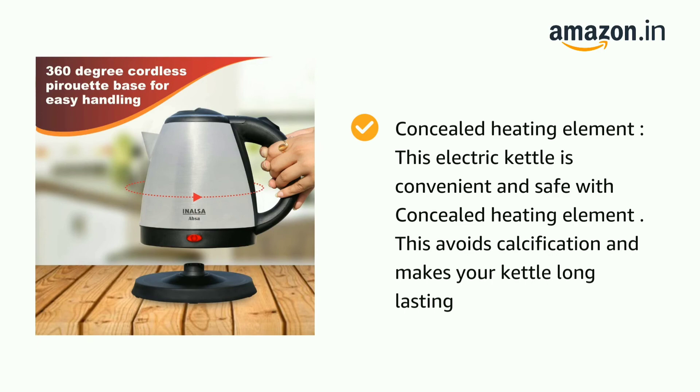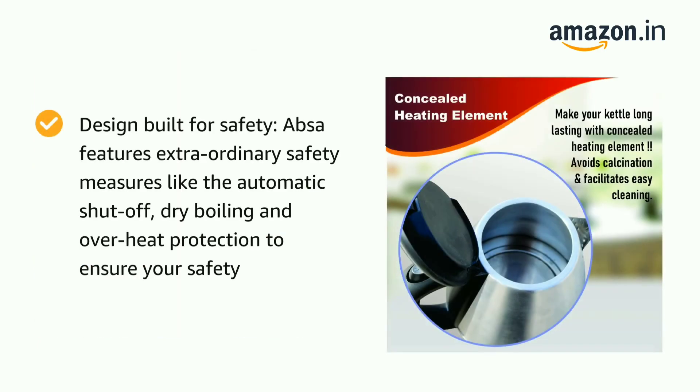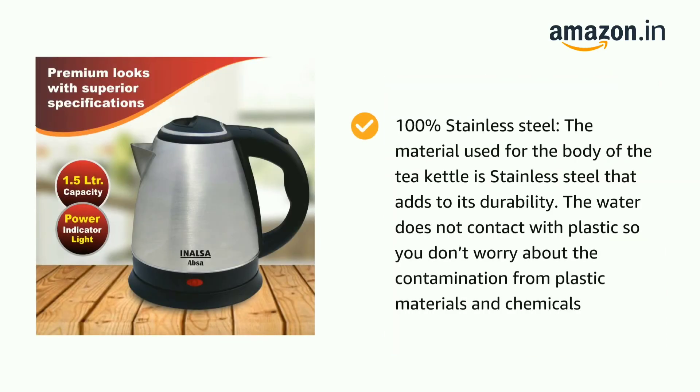The Inalsa kettle keeps the contents totally safe and eradicates impurities thanks to the presence of an inbuilt filter sieve, so liquids come out fresh and minus any impurities. The cord wrap feature lets you wind the cord when not in use, preventing cracking or tangling and keeping it clean from dust accumulation.